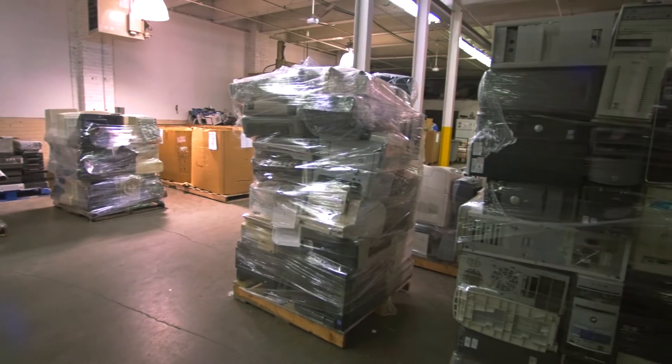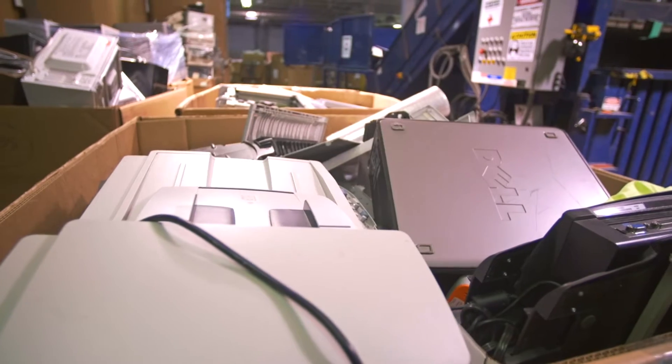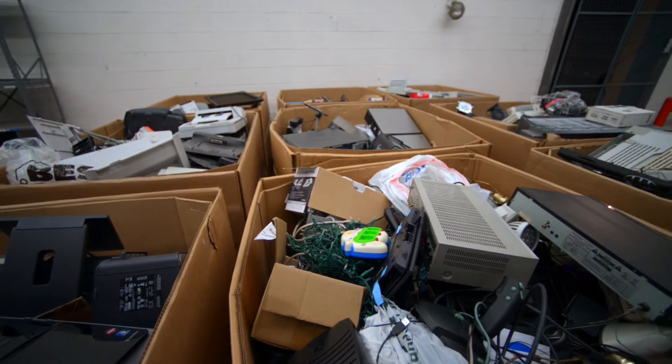The National Safety Council estimates that nearly 250 million computers will become obsolete within the next five years. Over 130 million phones are discarded every year as well.